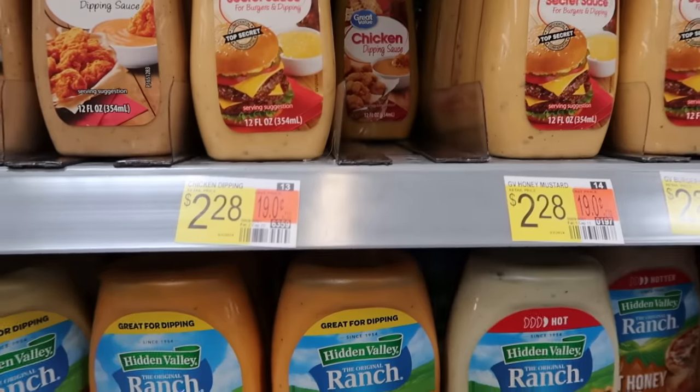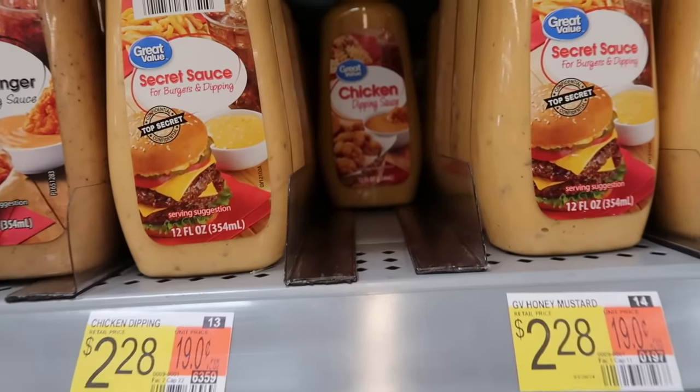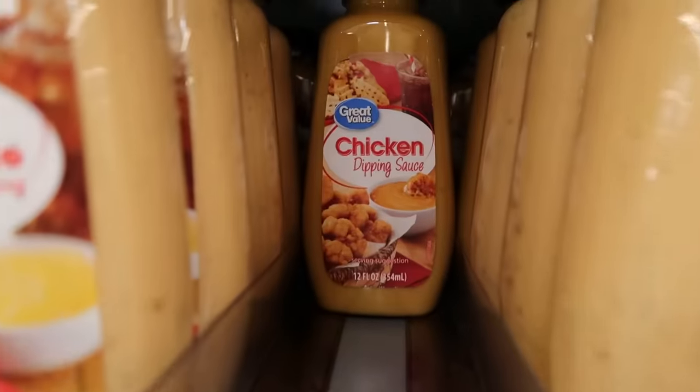I have said it before and I will say it again: if you are not picking up the chicken dipping sauce from Walmart, you must be brand new to my channel. If you are brand spanking new, please subscribe and hit that like button. This is an exact dupe of Chick-fil-A sauce — exactly. You don't have to ask them to put eight packets in your bag anymore; you can just go buy this. Recreate your own Chick-fil-A at home, even on Sunday when Chick-fil-A is closed.